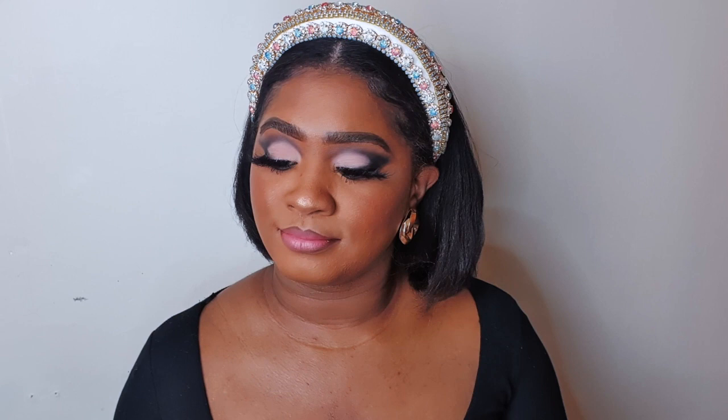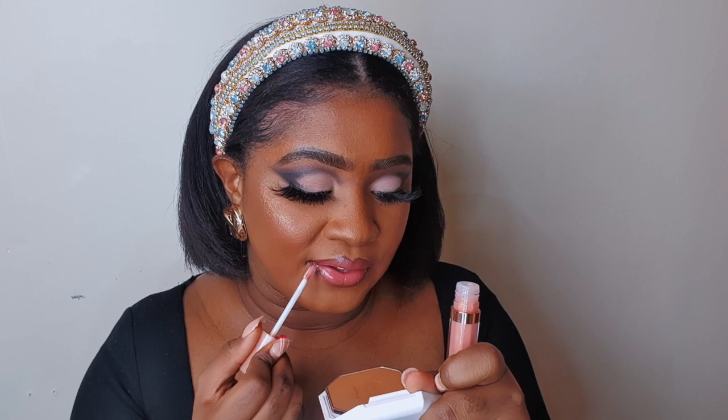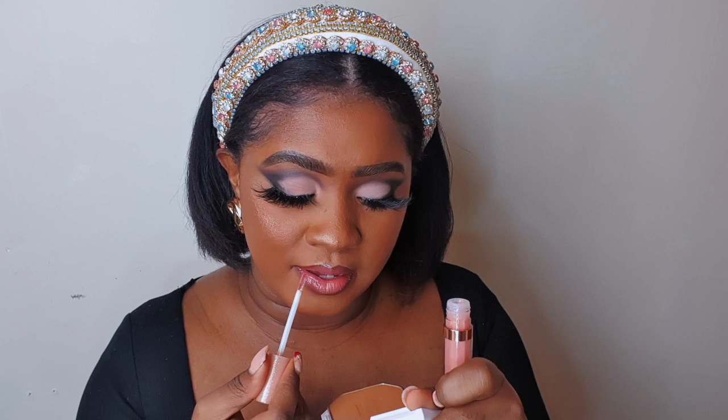This combo can be worn on its own, but to top that off I'm going to take my Charlotte Tilbury Gloss in Opal Match. This is the gloss right here. This gloss does have a lot of shimmer with a clear base. And that right there is the gloss combo.